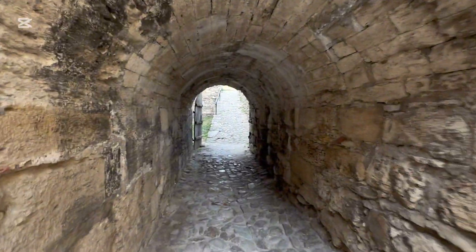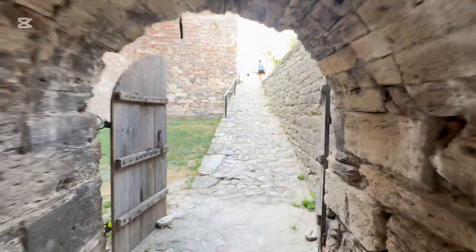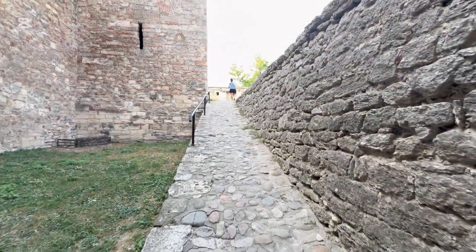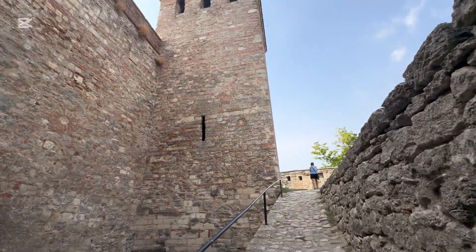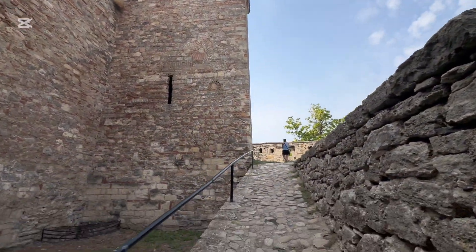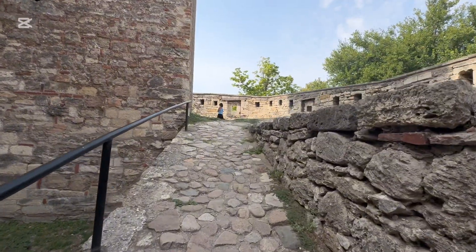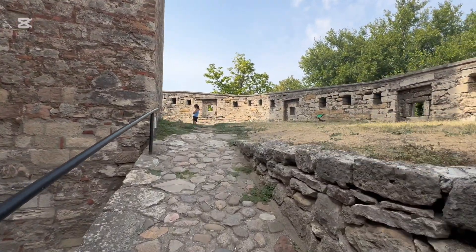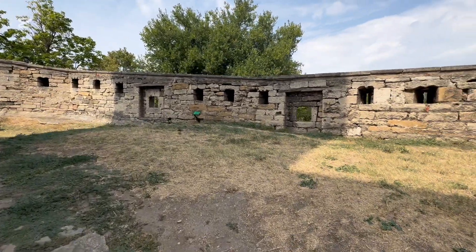Other aspects of the fortress I really enjoyed were all the ramps, tunnels, and walls to explore. There were nine different towers, three of which you could climb up and inspect. All in all, we probably spent a good hour to hour and a half wandering around on our own. It's only about a 10–15 minute walk from the ship, and if you have the time, I highly recommend it.